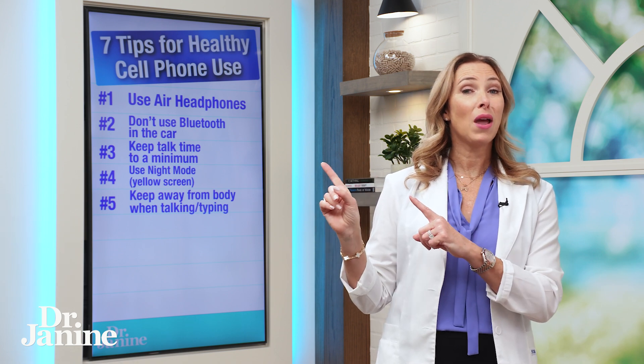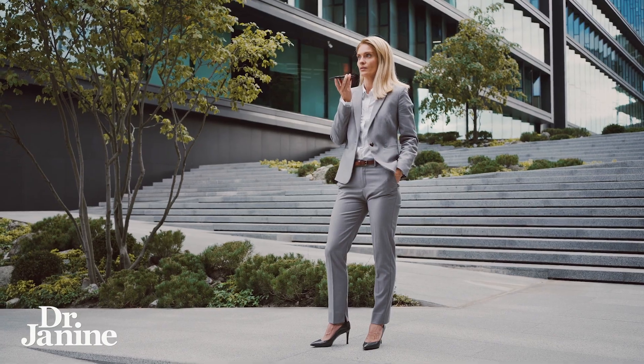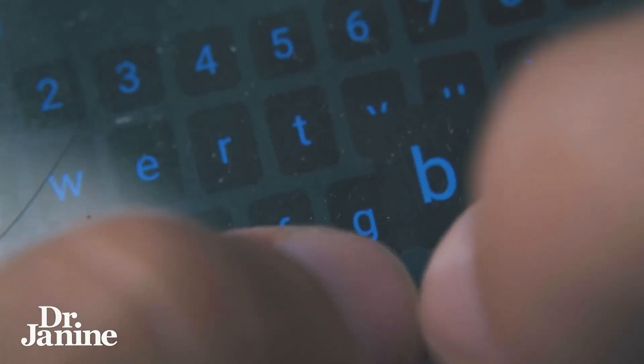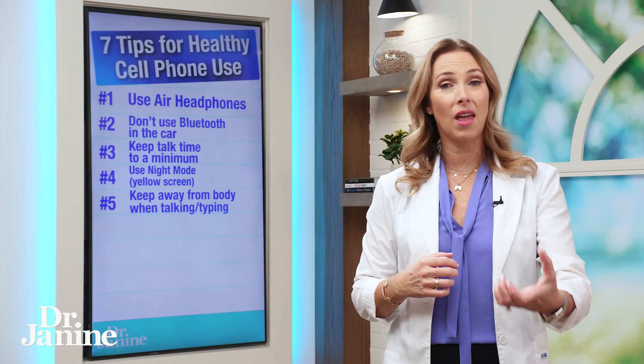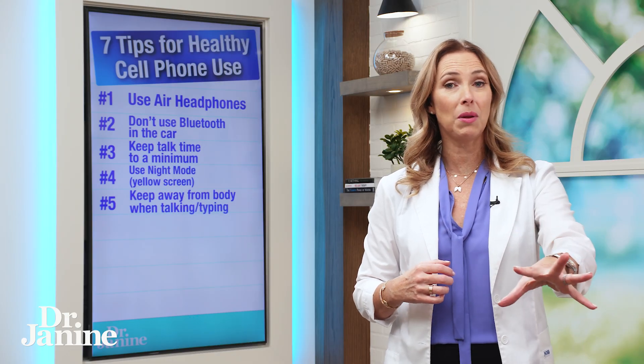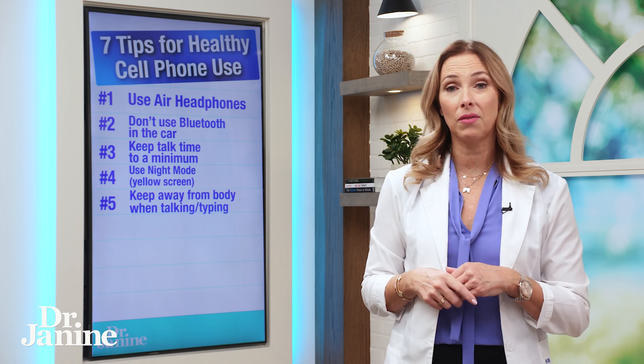Tip number five: try to keep your phone away from you when you're talking or typing on it. You can set it down and type on it so that you're not actually holding the phone as much. If you are on a call, make sure it's on speaker mode and then keep it away from you — it's all about the distance, how close it is to your body's cells, that makes the difference for EMF exposure.